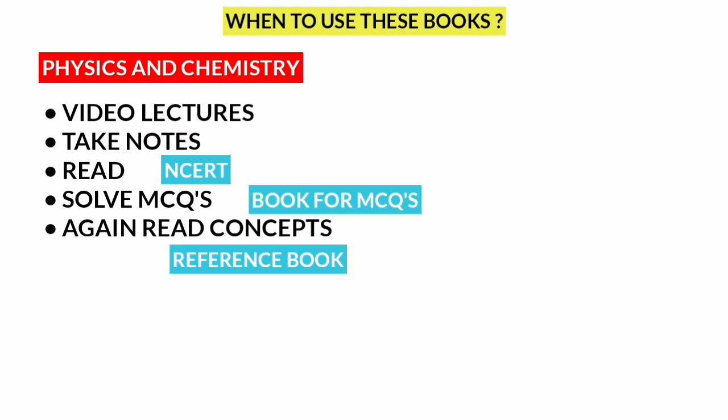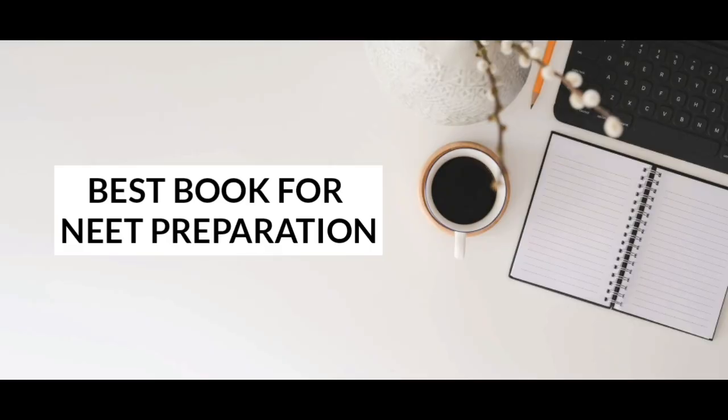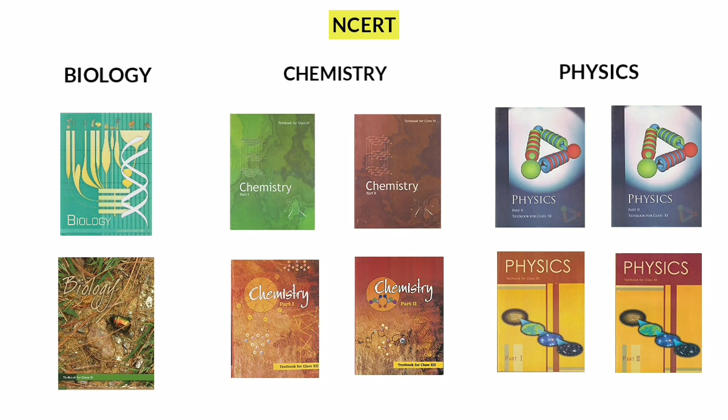If you want an overall view for Physics and Chemistry study materials, and you want to read the best book for NCERT — for NCERT, Class 11 and Class 12 together total 10 books, and these 10 books are available for you.